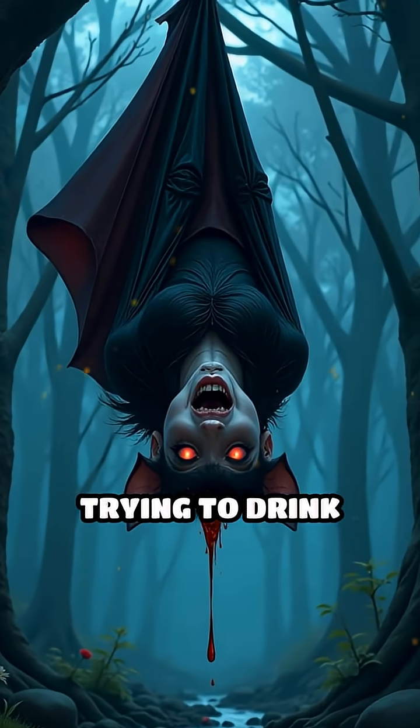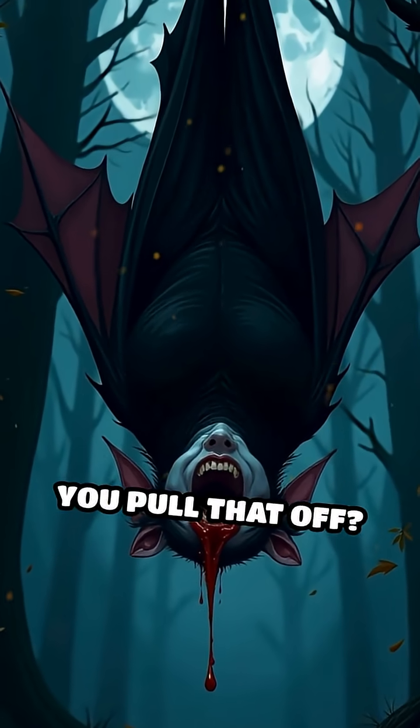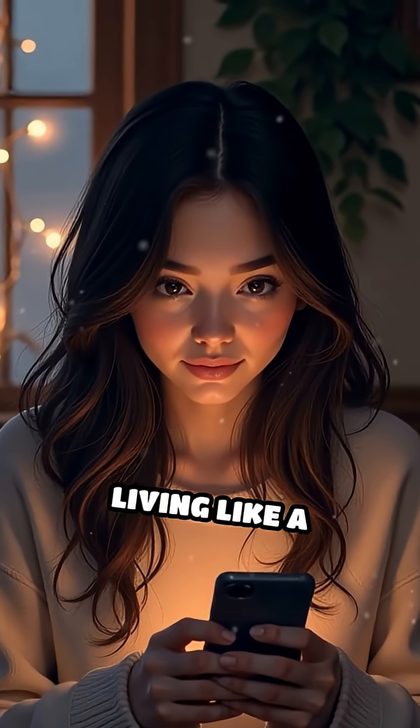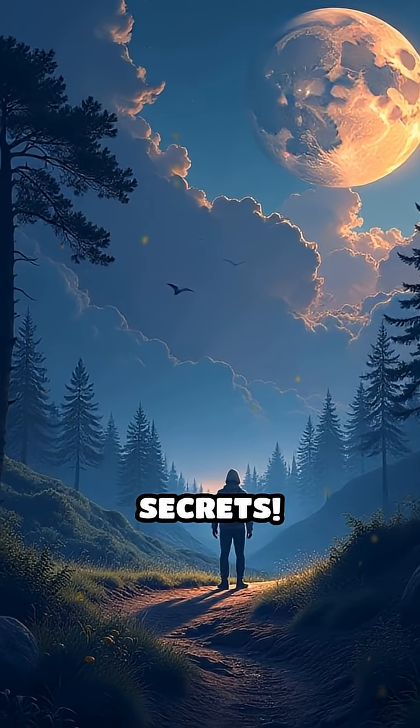Now picture trying to drink your food while hanging upside down from a branch. Could you pull that off? Tell us in the comments. Would you dare try living like a vampire bat for a night? Like, share, and subscribe for more Wild Animal Secrets.